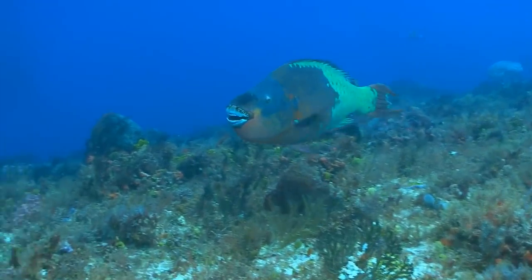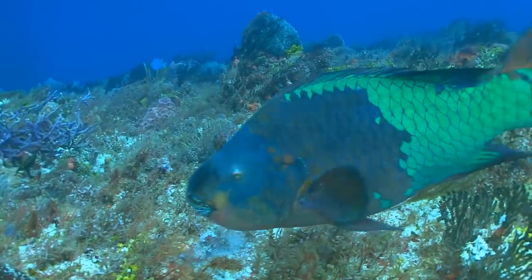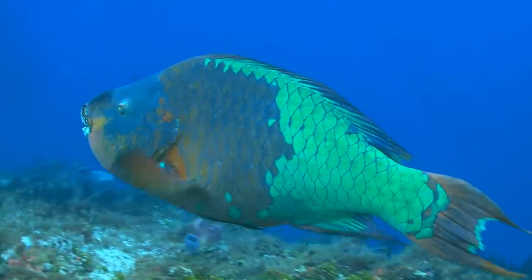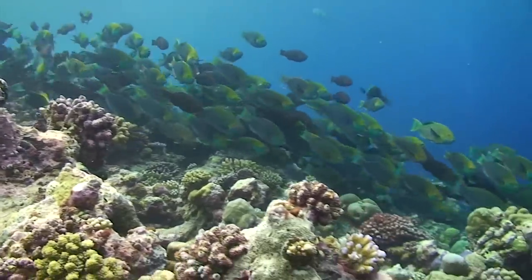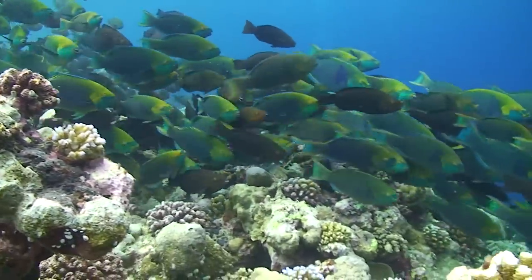Parrotfish are one of the most important seaweed consumers on coral reefs. They're really brilliant, they're very bold, beautifully coloured, and they spend 90% of the day eating. Protecting parrotfish has a beneficial effect on the survival of corals, especially when the corals are young.